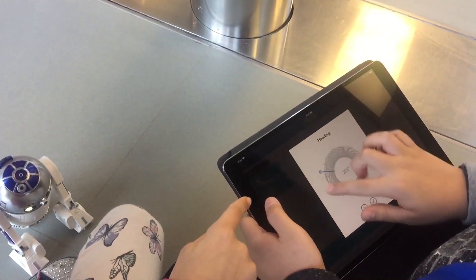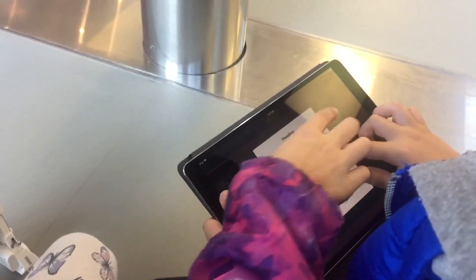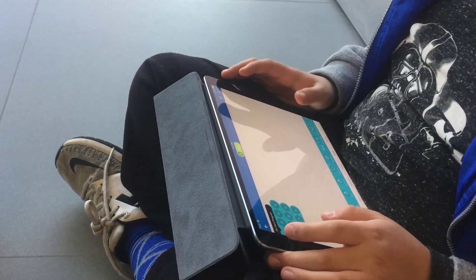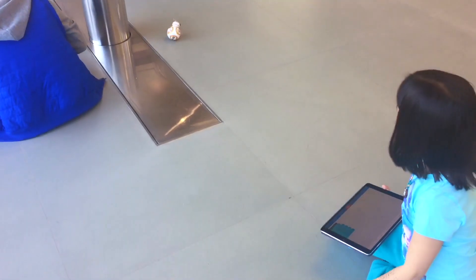I liked how it was easy to use block coding. My droid was BB-8. He was on a roll.